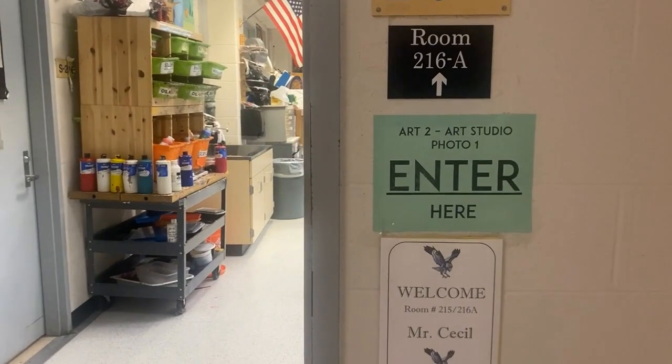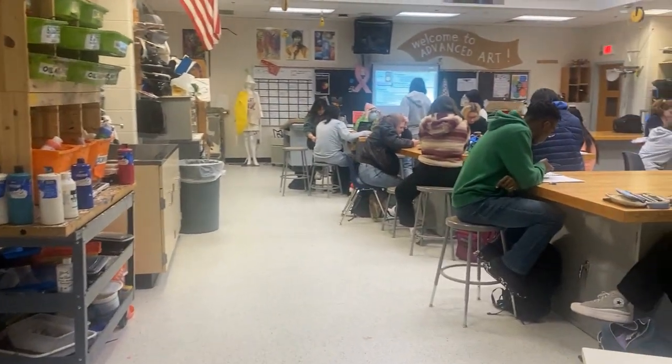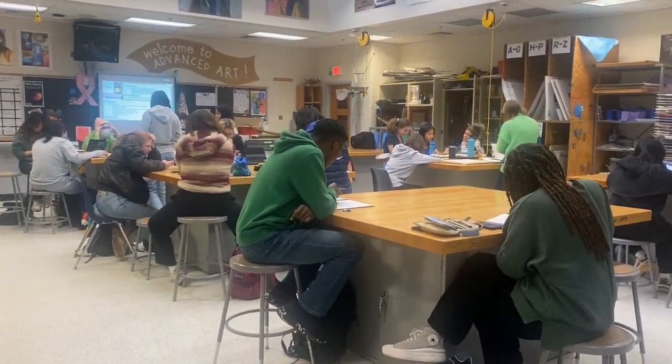Art fills the halls and classrooms of River Hill due to the amazing art department that offers loads of creative freedom and endless opportunities.